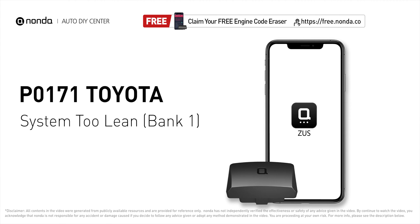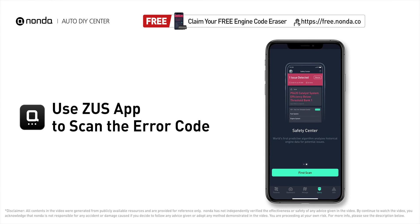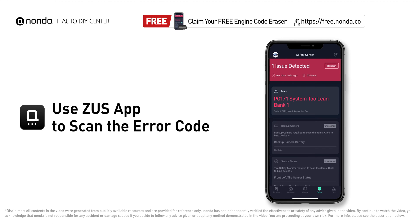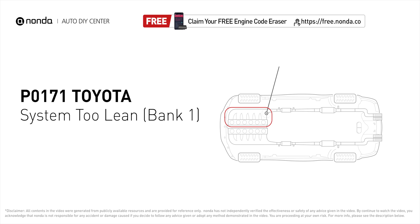This P0171 repair video is dedicated to Toyota drivers. If your Toyota is getting a P0171 error code, this video is going to show you two practical solutions to fix it at home. Use the Zeus app to scan your vehicle and see the error code P0171. P0171 means that the engine air-fuel mixture is too lean — it indicates that bank one of your car has too much air or not enough fuel.